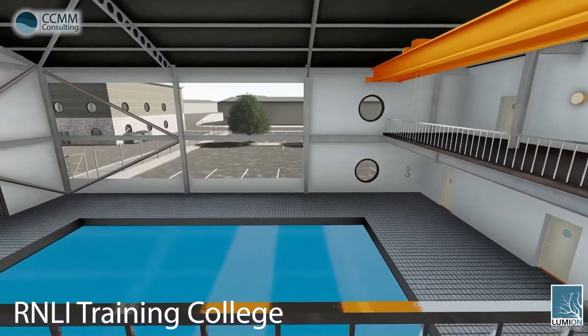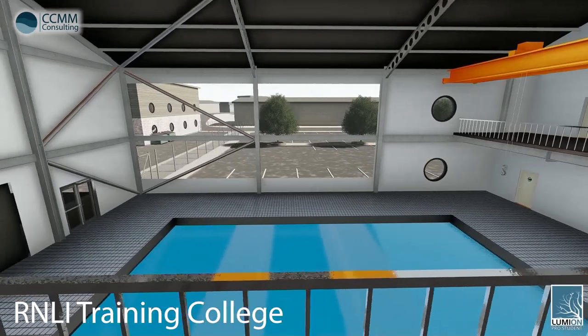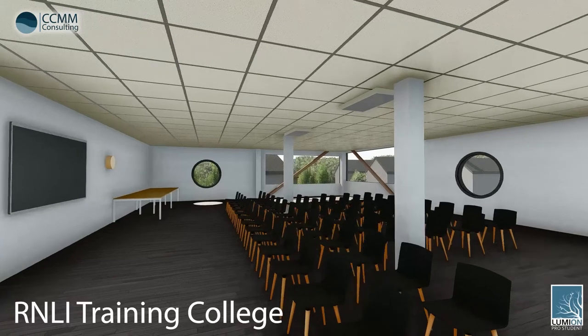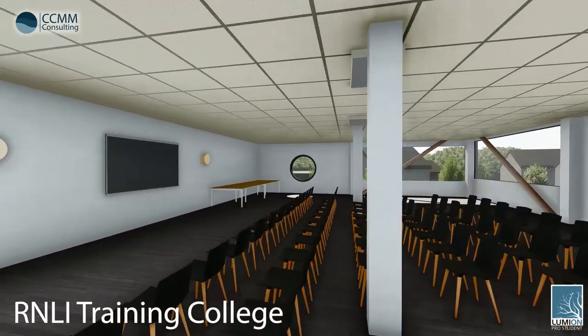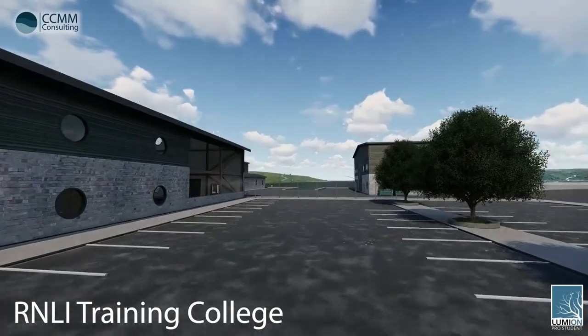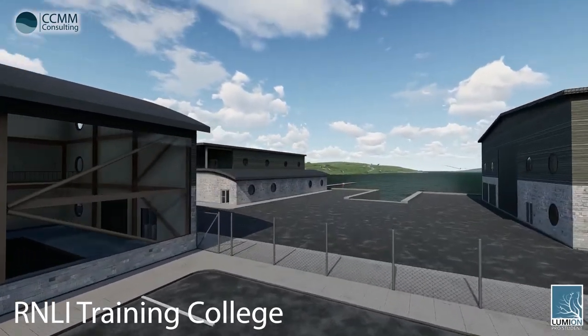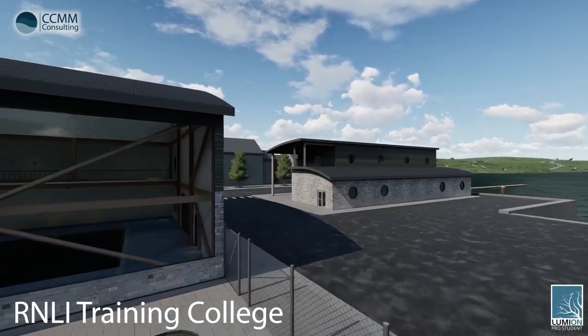As well as this, the training college will contain two large events and function rooms with full-height windows, maximising natural light. These rooms will be available for hire to the RNLI and the general public, offering an additional means of income. Adjacent to the college building will be a large car park, open to both the RNLI staff and the general public, whilst maintaining access to the nearby Falmouth docks.